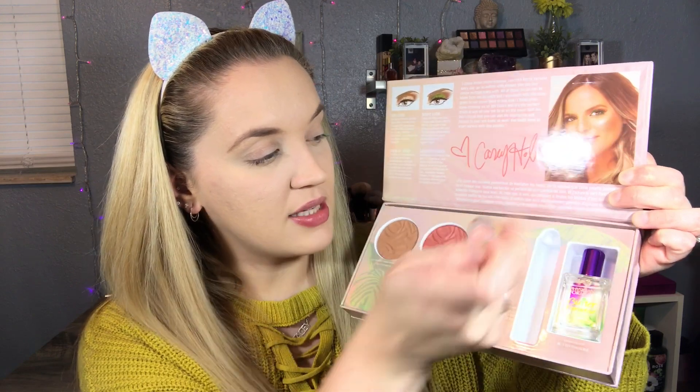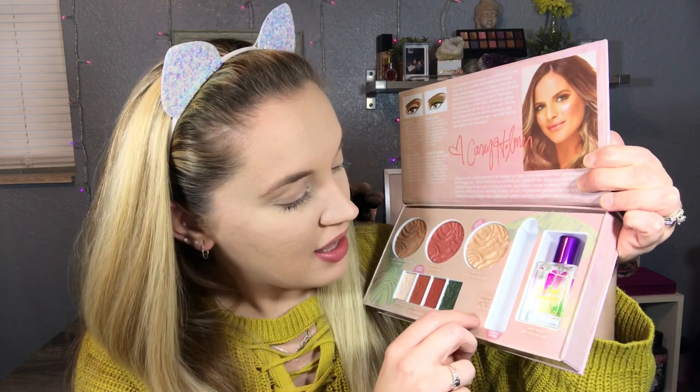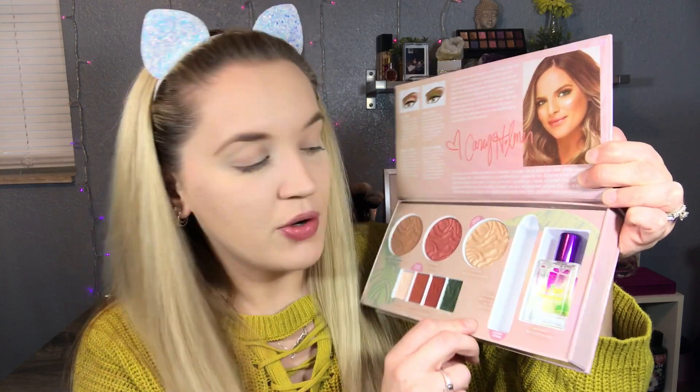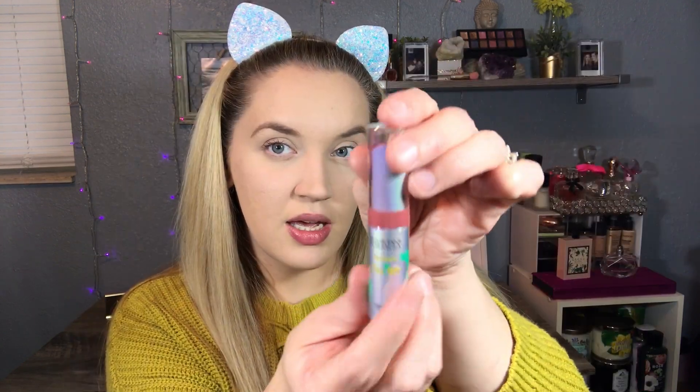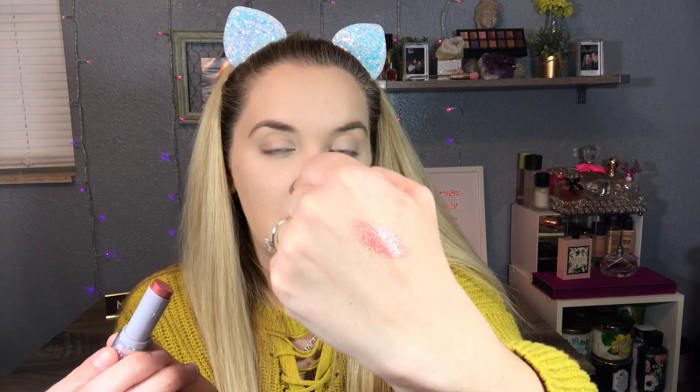First thing I'm gonna pop out of here is the lip product. On the box it says this is the murumuru butter lip cream, and it is in the shade 'Pop the Bubbly.' So this is what the product looks like. I'm gonna go ahead and open it up and do a little swatch for you. Let me go ahead and swatch it on my hand - there it is, a really pretty color. Really glossy and buttery, exactly what it says.